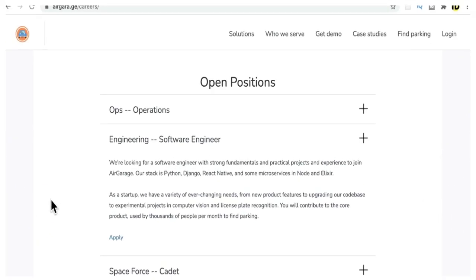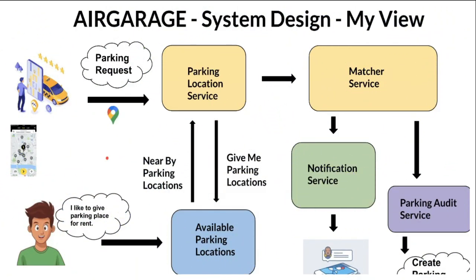Now let's see the technology stack used by AirGarage. It looks like they're using Python with Django as a framework, React Native, and some microservices in Node and Elixir. I have worked with Python, React, and Node — if any of you are working in these technologies, please post a comment.